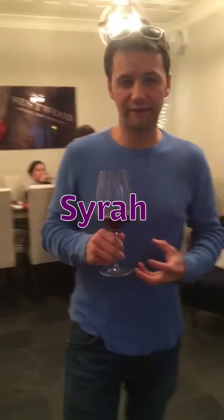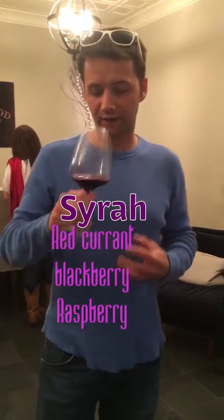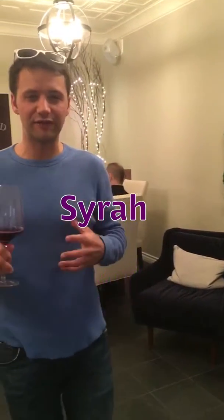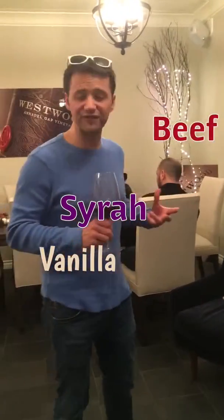Deep dark berries, red currant, blackberry, raspberry in there, but super smooth. Maybe a hint of vanilla. It would probably pair really well with beef. $56.